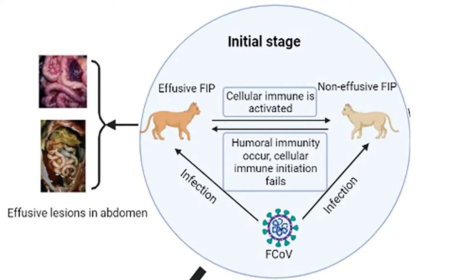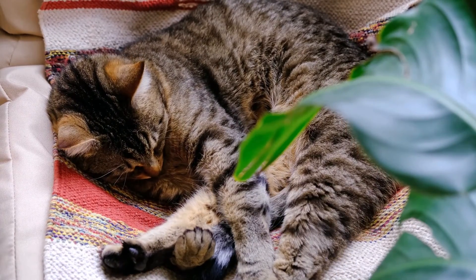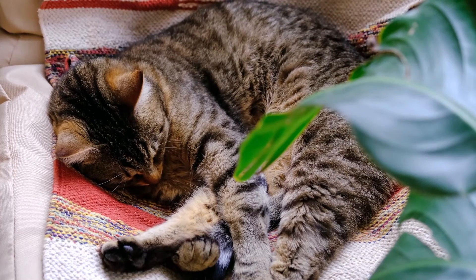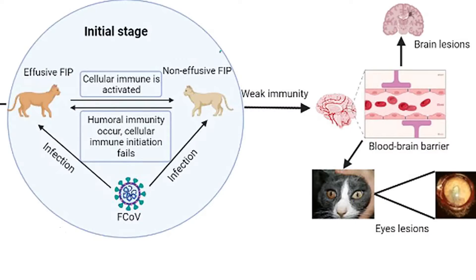We see two different forms of FIP. The wet, or effusive, form is where the cat starts to get fluid accumulation, usually in the abdomen but sometimes in the chest. The cat will also often have very non-specific signs — loss of appetite, weight loss, and fatigue. With the dry, or non-effusive, form, there is no fluid accumulation, which can make it an even trickier disease to diagnose.